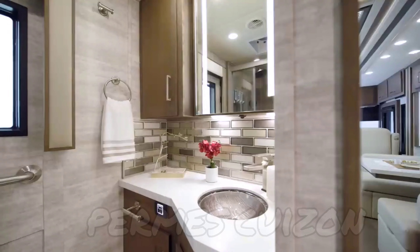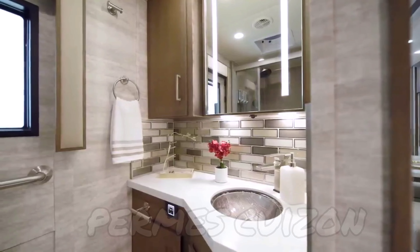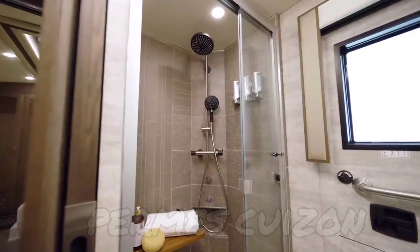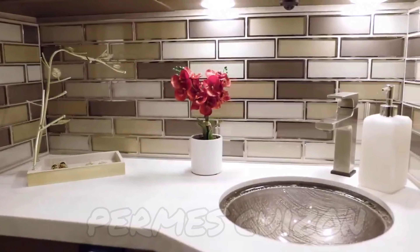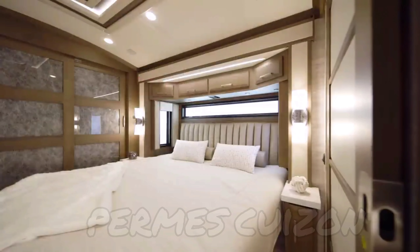The midship master bathroom in floor plan 3543 grants you a spa-like experience every day. The enclosed shower has stunning tile walls, a fold-down seat, and built-in soap dispensers. A glass mosaic backsplash highlights the super-polished vanity top.